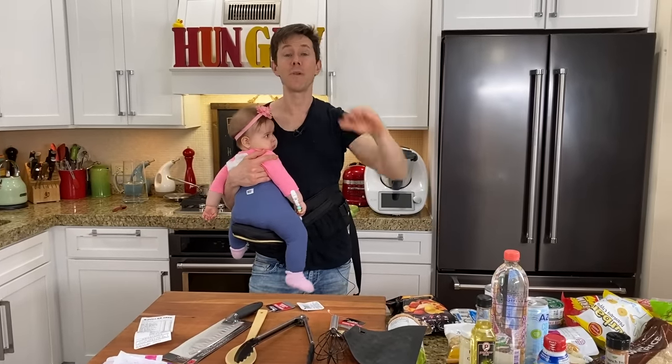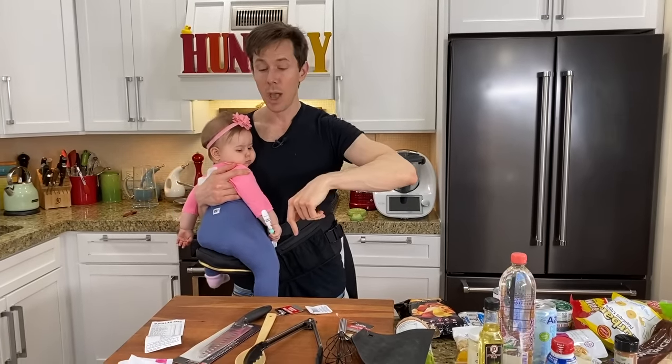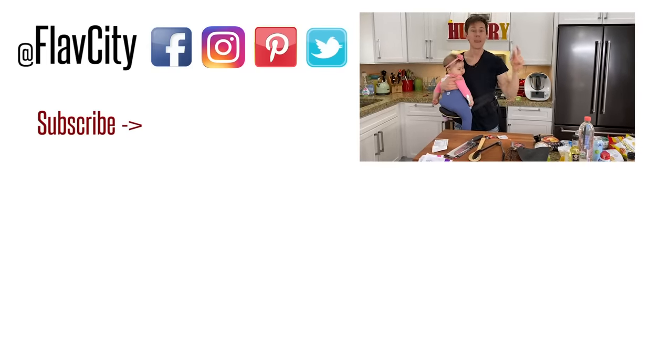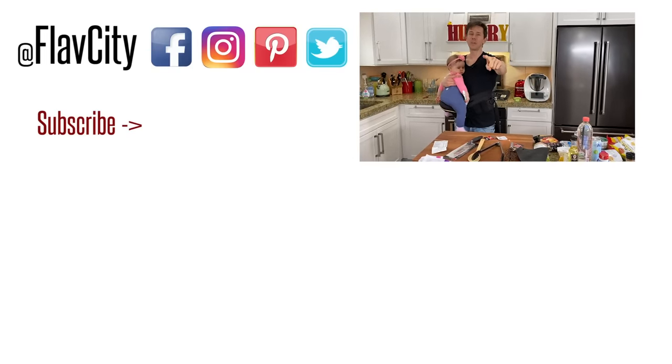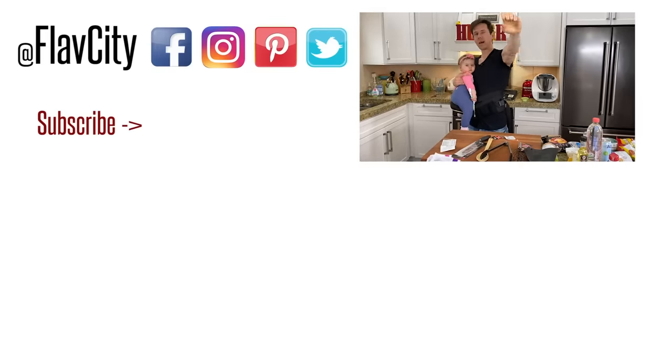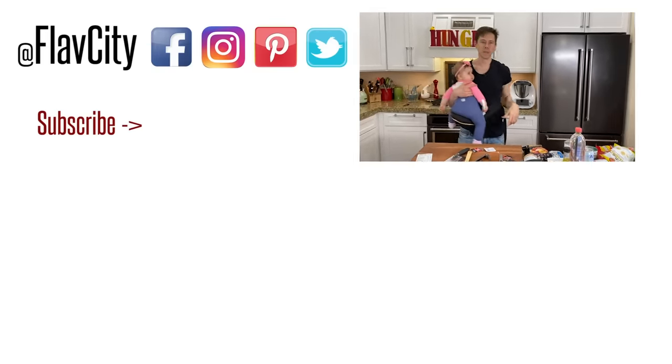That's it for Dollar Tree. If you have more budget-related hauls or recipes you'd like to see, please leave a comment down below. Like, subscribe, share — that's the only way our channel grows. Rose is due for a nap right now, but Desi and I will see you soon. Until then, hashtag keep on cooking. Mad love and peace.